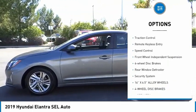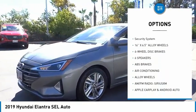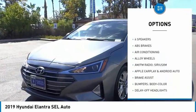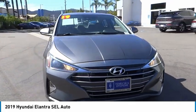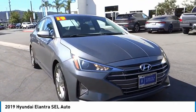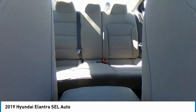Here are some of this vehicle's great options: electronic stability control, alloy wheels, brake assist, traction control, remote keyless entry, speed control, front wheel independent suspension, four-wheel disc brakes, rear window defroster, and security system. This beauty is sure to make you the talk of the neighborhood, so call or drop in for a test drive today.